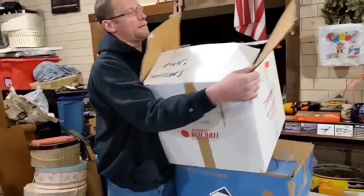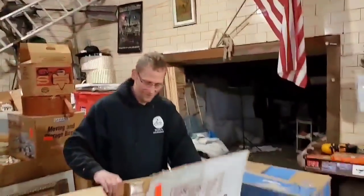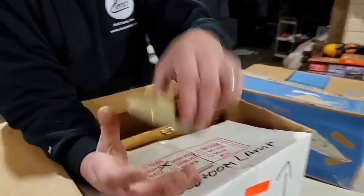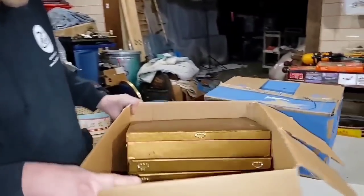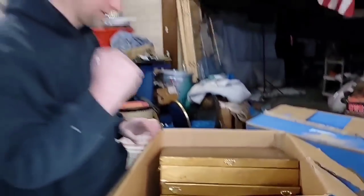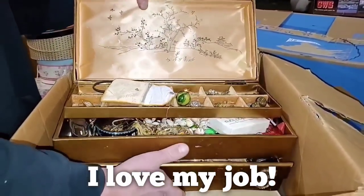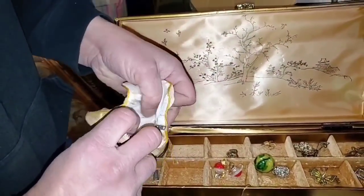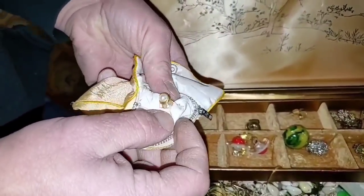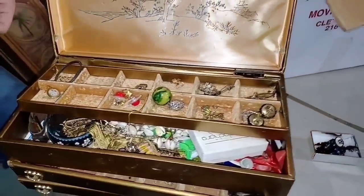We're going to have some earrings. But look at this, Shane - a jewelry box! A jewelry box - yes, so exciting. Just like all the other ones, filled to the rim. A pair of earrings here - these might be gold with pearl. I have to look at these. Look at all the stuff in here.